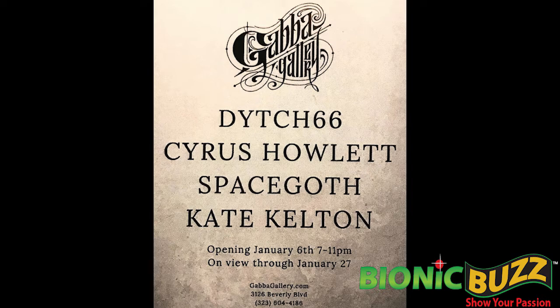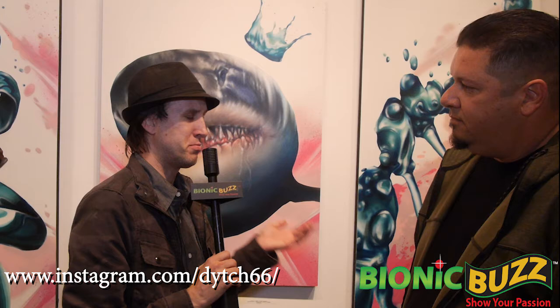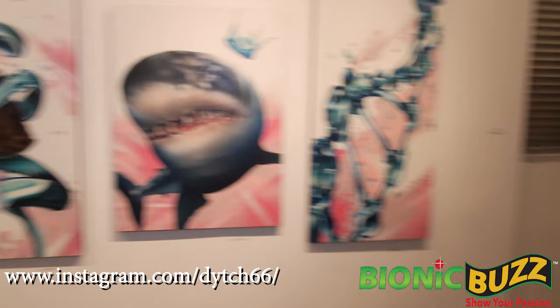How long is the artwork going to be up here, and what future stuff is coming up for you? I think it's going to be up for about two weeks, and I have a lot of murals coming up in Burbank. For the beginning of the year we have a lot of projects with different schools and we're doing downtown Burbank. People can follow me at Ditch66. The three walls in the show I broke up into spirit animals, Los Angeles, and a water-themed wall.